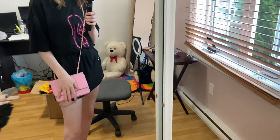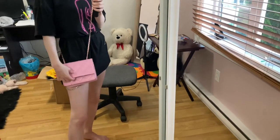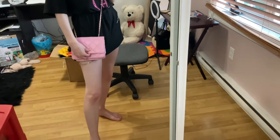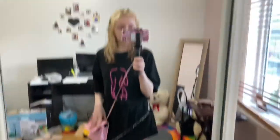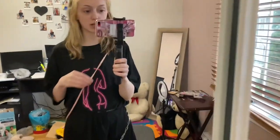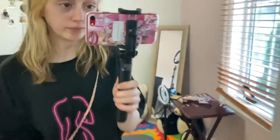The first accessory I want to show you is this little pink purse — my favorite color is pink, so I bought a little purse. It comes with a little gold chain. I absolutely love this purse, it's so cute.